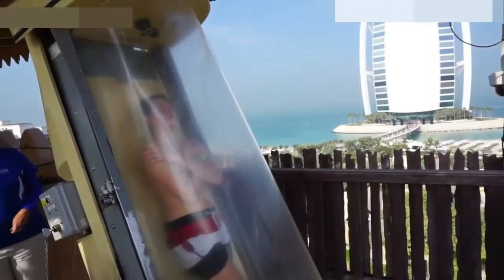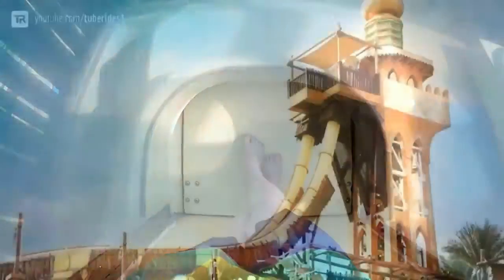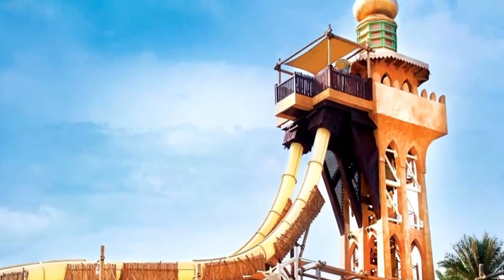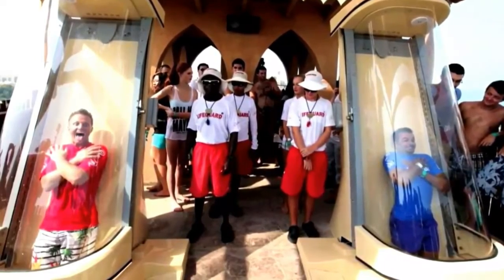Number 6. The Wild Wadi water park in Dubai is host to the Jumeirah Sceirah water slide. It's a 32-meter tall, 120-meter long, 50 miles-per-hour thrill ride through a narrow tube. With a lot of water slides you're pushed in or asked to throw yourself down the tube, but not here. On the Jumeirah Sceirah you stand in a capsule, there's a countdown, and then it drops you into a free fall down the tube. On other rides there's a sense of control, but on this one it's all automated by a computer and the power of gravity.